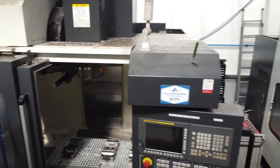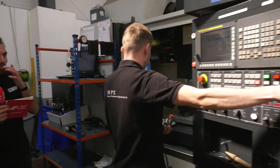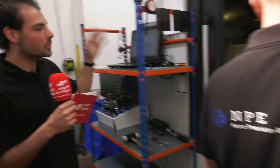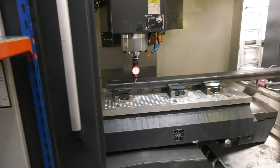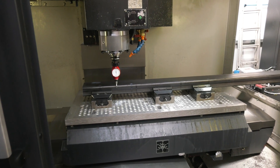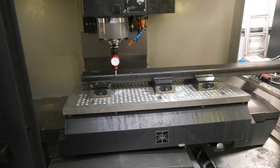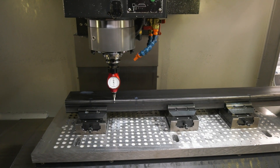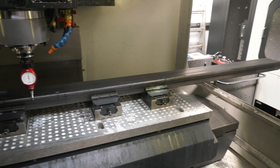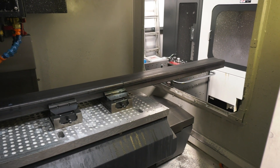Moving to the next three-axis machine. After they got the first Leadwell, which did really well for hard materials and general part production, they went for a bigger Leadwell just to deal with larger components — for that extra capacity in the envelope. Looking at the part they're doing now, it's around two metres — a big working envelope.